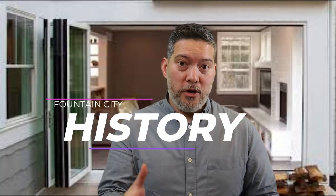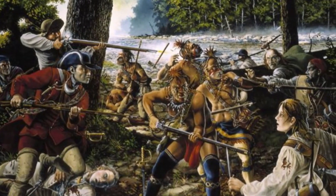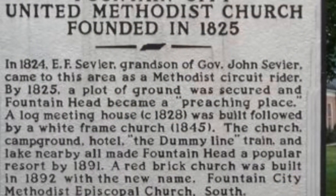Fort Adair, also known as Adair Station, was the first settlement in the area now known as Fountain City, built by Captain John Adair around 1791. Its purpose was to protect westward-bound settlers from the Cherokee, who were fighting against these invading settlers taking their land. The community that developed around Fort Adair, originally called Grassy Valley, eventually became known as Fountain Head. In the mid-1820s, a circuit rider named E.F. Sevier — grandson of John Sevier — helped establish the Fountain Head Methodist Church, predecessor of the present-day Fountain City United Methodist Church.